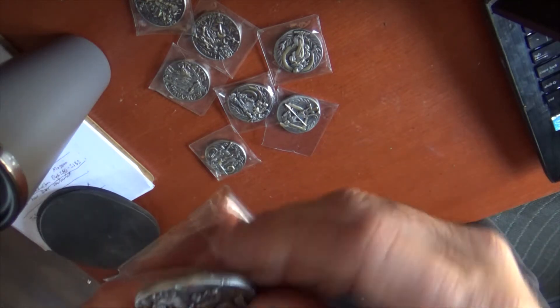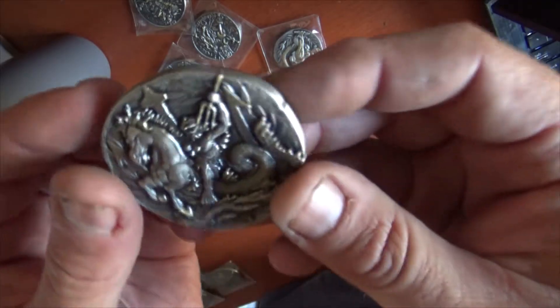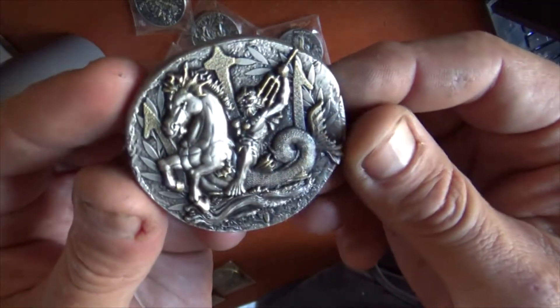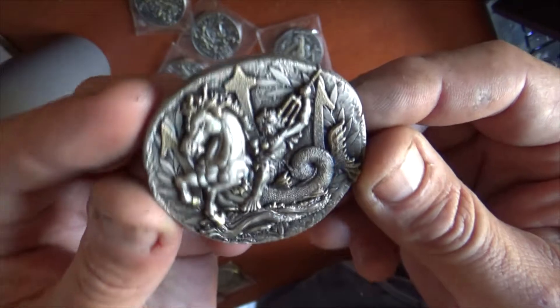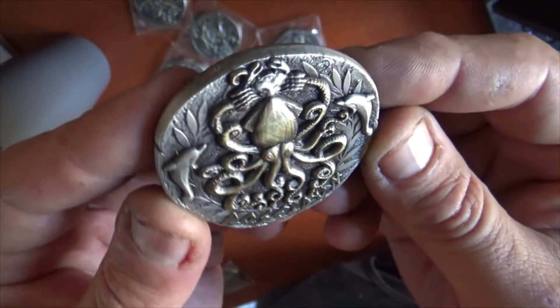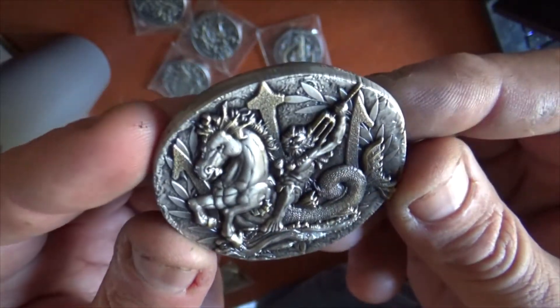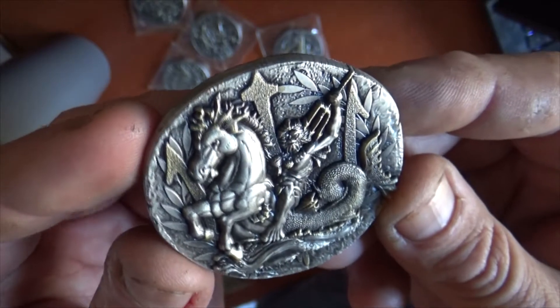Listen up, fans of the ancient gods. This is Froskall with another design from Vision Stripe Coins. Today we are featuring Poseidon. This is another in the series of our Ancient Greek series, and they are turning out quite well.